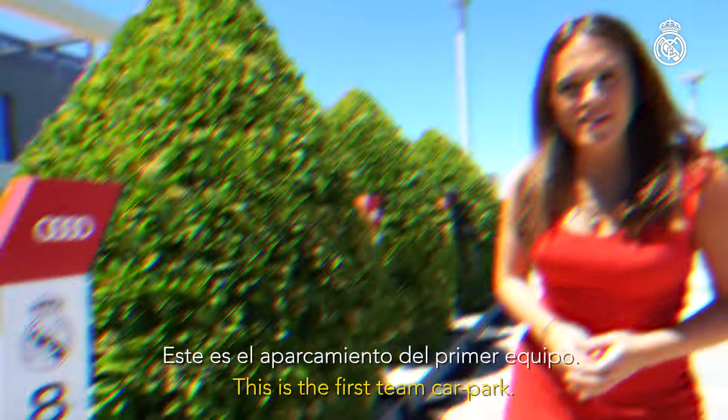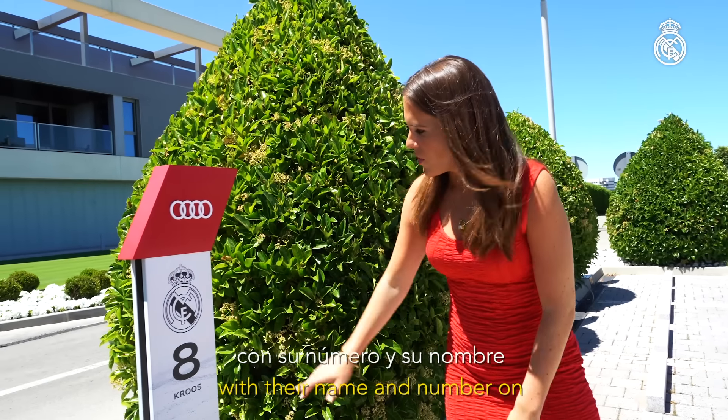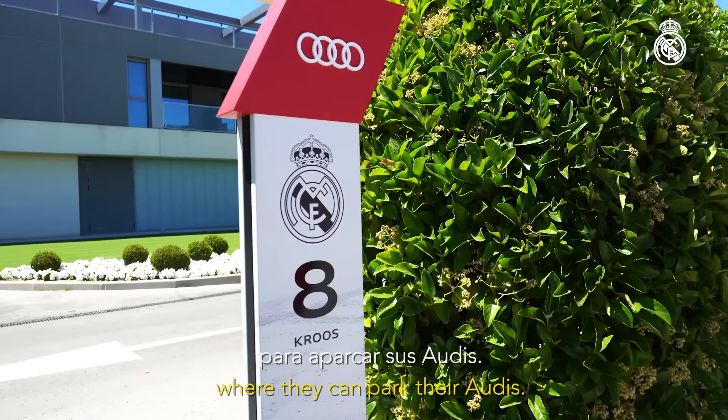This is the first team car park. Each player has their own spot with their name and number on where they can park their Audis.